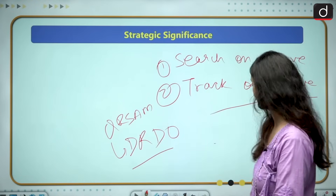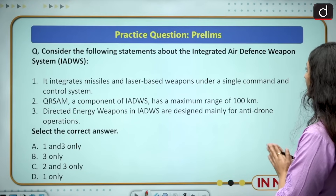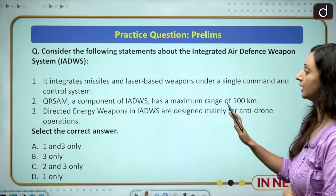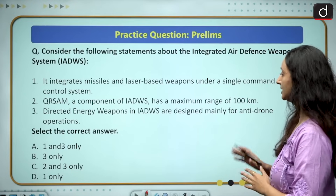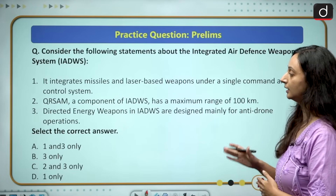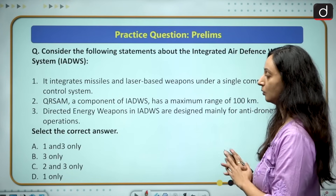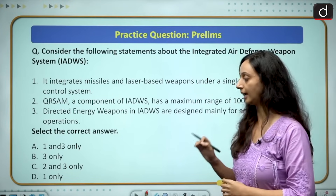Consider the following statements about the Integrated Air Defense Weapons System. 1. It integrates missiles and laser-based weapons under a single command and control system. 2. QRSAM, a component of IADWS, has a maximum range of 100 kilometers. 3. Directed energy weapons in IADWS are designed mainly for anti-drone operations. Select the correct answer: (a) 1 and 3 only, (b) 3 only, (c) 2 and 3 only, (d) 1 only. Please provide your answer in the comment section and we will meet in the next video.